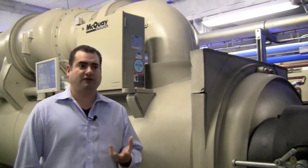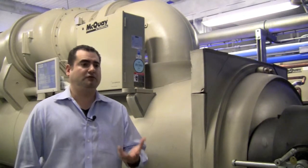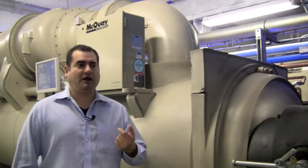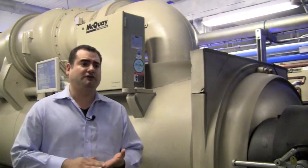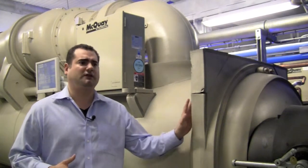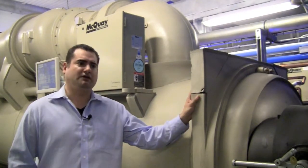As a data center operator and owner, we do about 20 tours a week. Within those tours, we always make the cooling system part of that tour. We have a lot of data center builders and operators that also co-locate with us, and they want to know the intricacies and why we chose the chiller plants that we did.